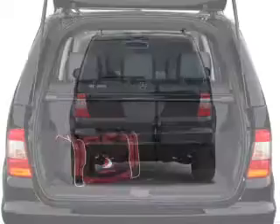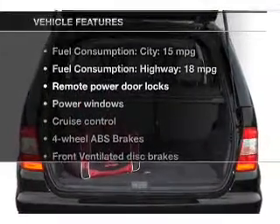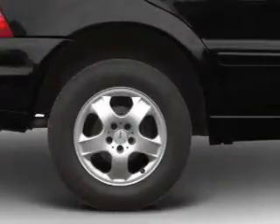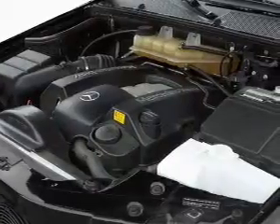Anti-lock brakes help you bring your vehicle to a safe stop. And with these notable features, you won't want to miss out on the opportunity to own this amazing ride: power door locks, power windows, cruise control, an AM-FM stereo, power mirrors, an alarm system, and power steering.